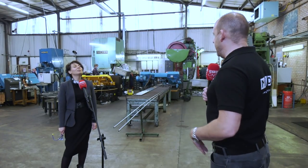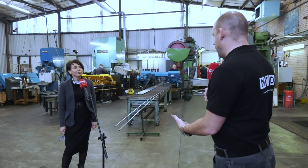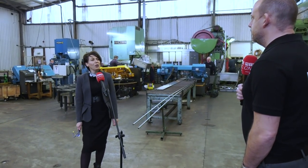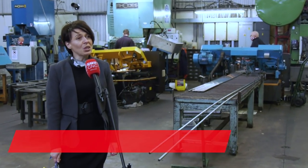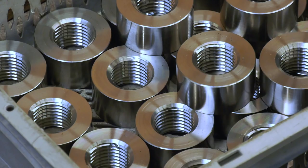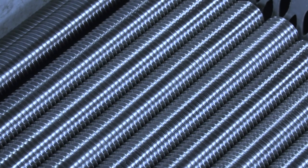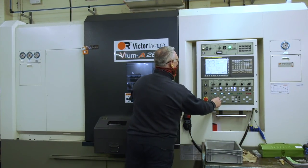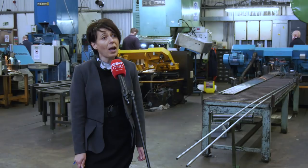Sonia, before we tour the company and the different elements of what you're doing here, can you give us a quick overview of West Special Fasteners — when you were formed and what your specialist subject is? West Special Fasteners was formed in 1999, started from very humble beginnings and grew slowly. We're a specialist manufacturer in non-standard fasteners. We currently have premises of 28,000 square feet and over 50 staff. We export to many countries in Europe and also in the US and Australia.